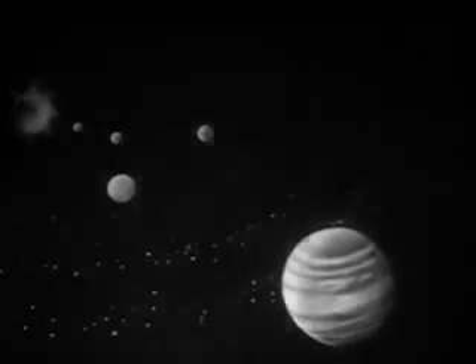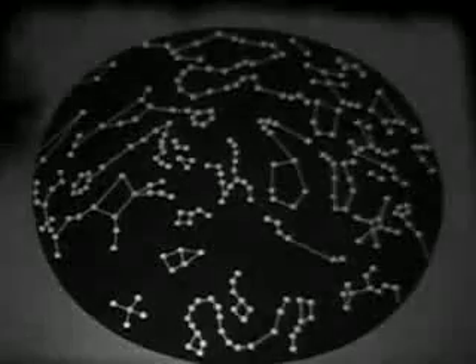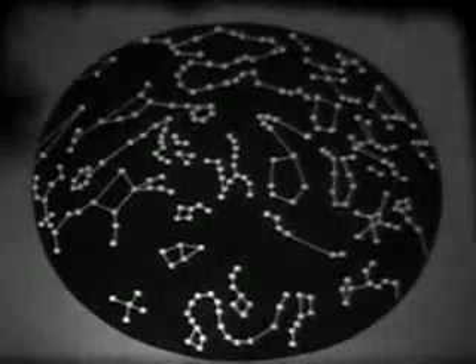But beyond the solar system lie the stars. Many of these stars seem grouped in certain patterns. A constellation chart will help us study some nearby groups of stars.